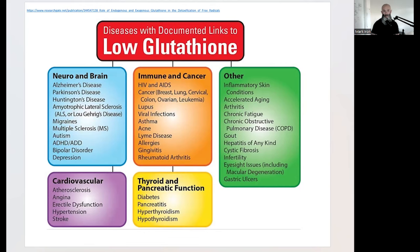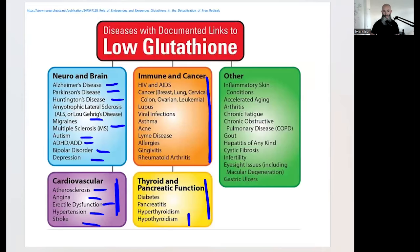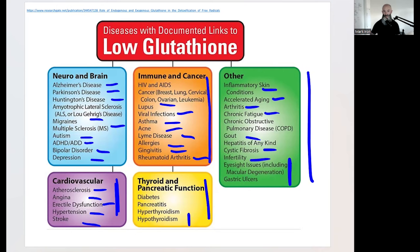When glutathione is at optimal levels - which not too many people achieve - the consequences of low glutathione are severe. These omegas help increase glutathione. The full list of conditions linked to these imbalances includes neurological disorders: Alzheimer's, Parkinson's, Huntington's, ALS, migraines, multiple sclerosis, autism, ADHD, bipolar depression; cardiovascular: atherosclerosis, heart disease, angina, erectile dysfunction, hypertension, stroke; thyroid and pancreatic dysfunction; immune and cancer issues including lupus, viral infections, asthma, acne, Lyme, allergies, rheumatoid arthritis, chronic fatigue, arthritis, accelerated aging, inflammatory skin conditions, cystic fibrosis, gout, fertility issues, and problems with eyesight and hearing.